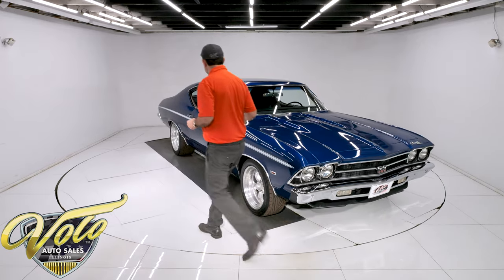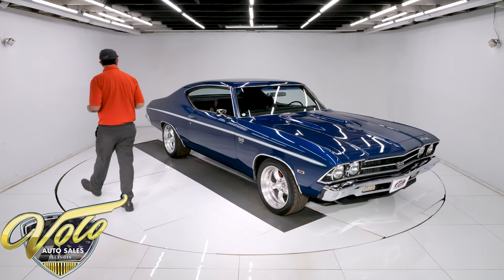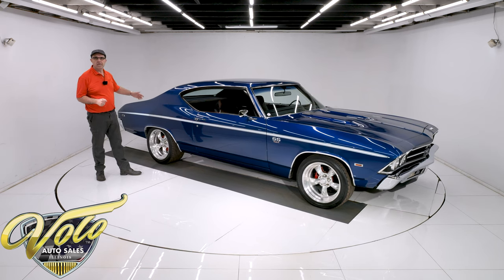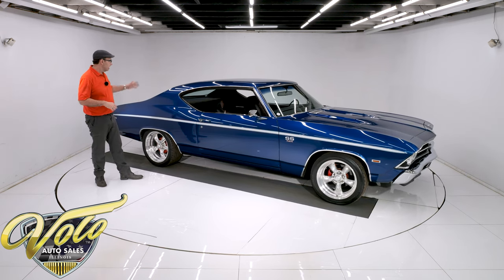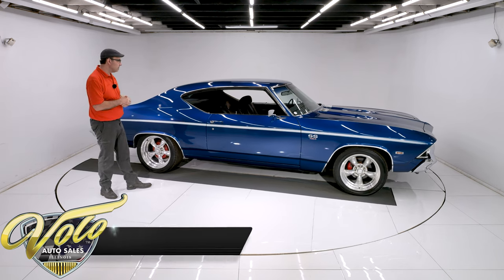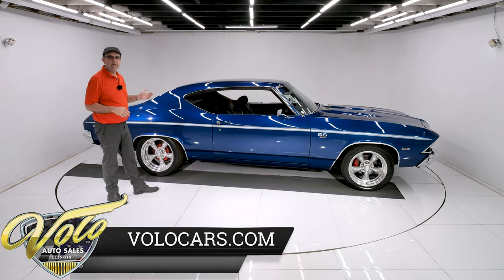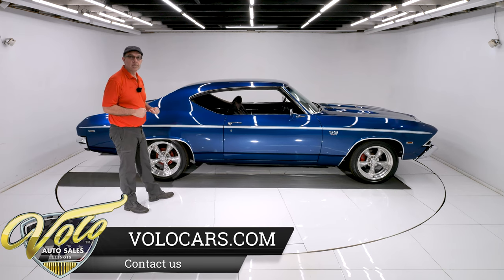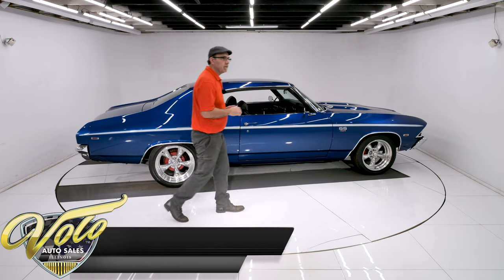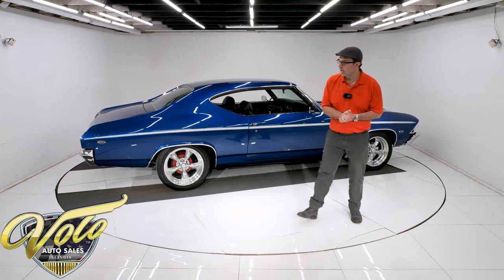In back it has a 12-bolt rear end. Richmond 4.10 gears in there — ring and pinion. The bearings and seals were replaced. It has a Moser aluminum cover on the rear end. That 4.10 gear will snap off the line, but with the overdrive it's also a nice cruiser. So underneath the car has some good stuff and it's all in good condition.